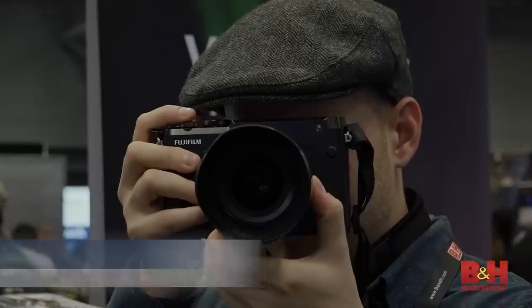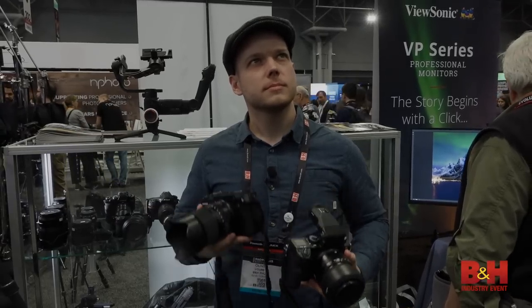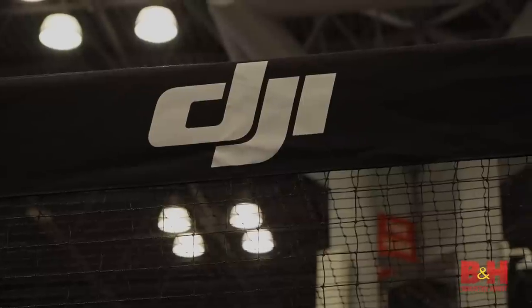From Fuji, we got our hands on the GFX 50R. This is the 50S just in a much more compact, lighter weight body — same sensor, but it's a lot more travel friendly. Throw it in your bag and you can do awesome medium format portraiture, but it's also great for landscape and street photography as well.